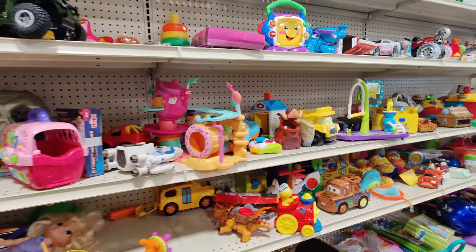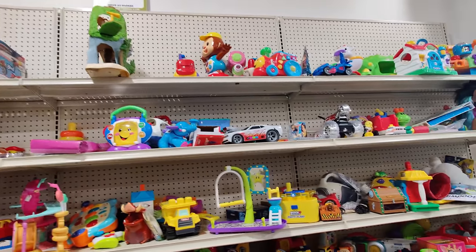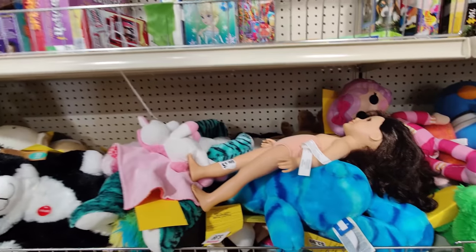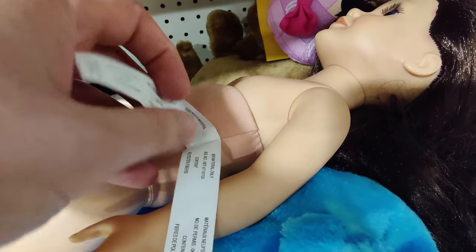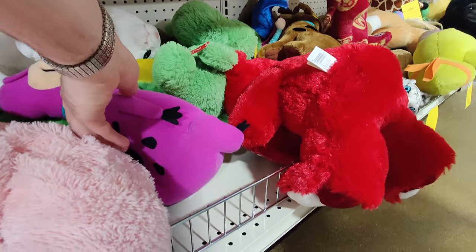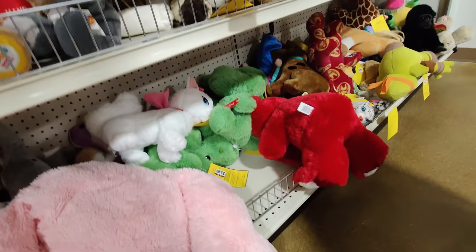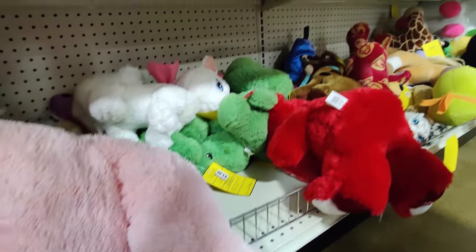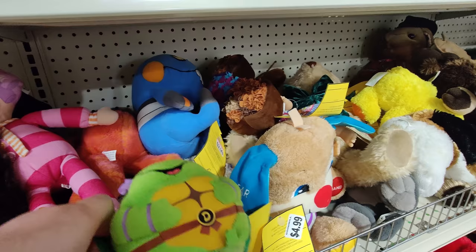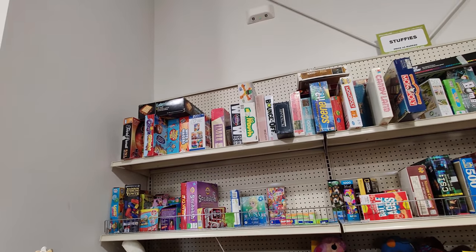I walked through this aisle like four times just to see if I missed anything, so I think somebody might have grabbed that CNC. I'm mad at myself because I thought I found one at Salvation Army that was broken and worth about 40 dollars. Spotted an old Dino from the Flintstones plush — it was five bucks, which might make a little money but it's probably a long tail. I'd pick those up for 50 cents at a yard sale, but five dollars at a Goodwill, no thank you.